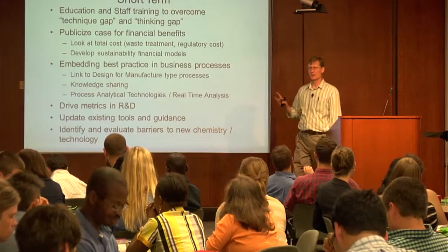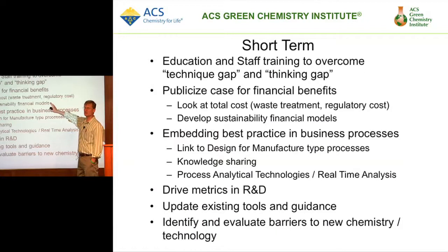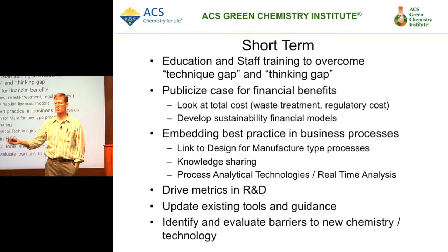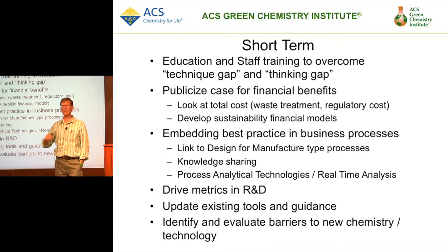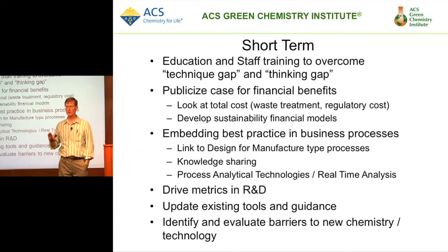Here are some short-term things I hope you'll begin to work on when you go back to wherever it is that you go. There is a tremendous amount of need for further education and training because there is a technique gap — and I would add a thinking gap. Most people just don't think about these things; it's not that they're bad people, it's just not in their way of thinking. There is a bias to always think that doing something green or sustainably will cost more — get that notion out of your head. If you do it from design principles and from stage one, it will cost you far less in the total life cycle.